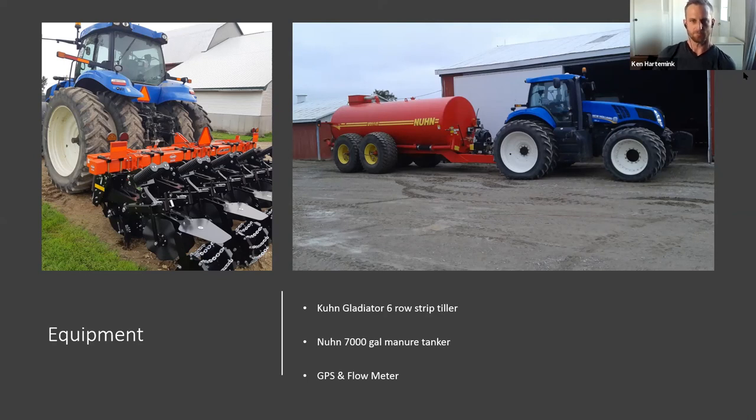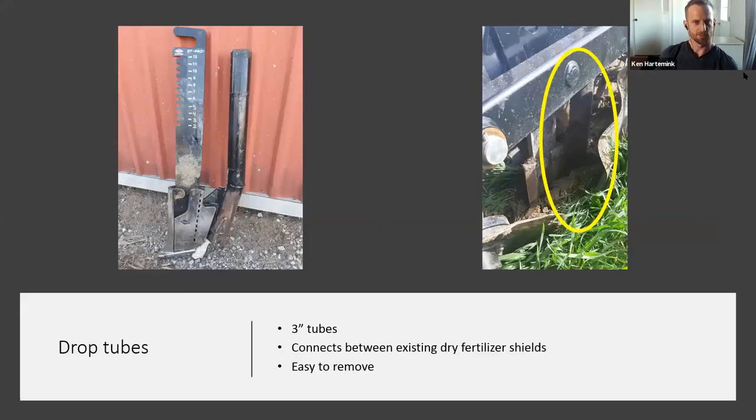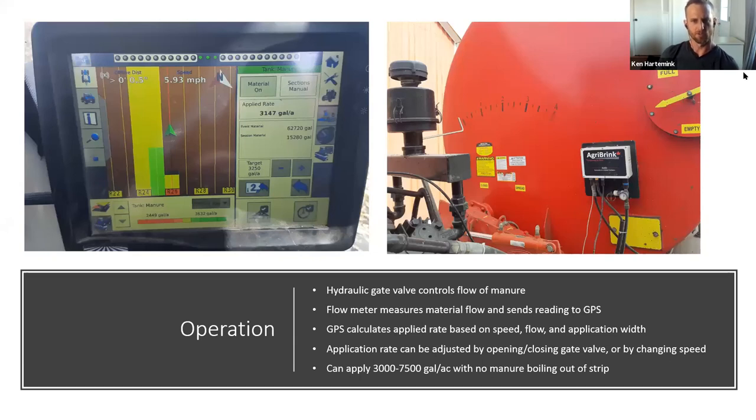We had an existing manure tanker, GPS, and flow meter, and upgraded our GPS system to RTK accuracy for strip tilling. For modifications, we wanted to run the strip till toolbar behind either the tractor or the tanker without modifying the hitch, so we worked with Noon Industries to fabricate a custom hitch with a standard Category 3 quick hitch. On the strip tiller we mounted a six-head manure distributor with hoses and drop tubes behind the shanks, fabricated from three-inch tubes connecting between existing dry fertilizer shields, making them easy to remove.